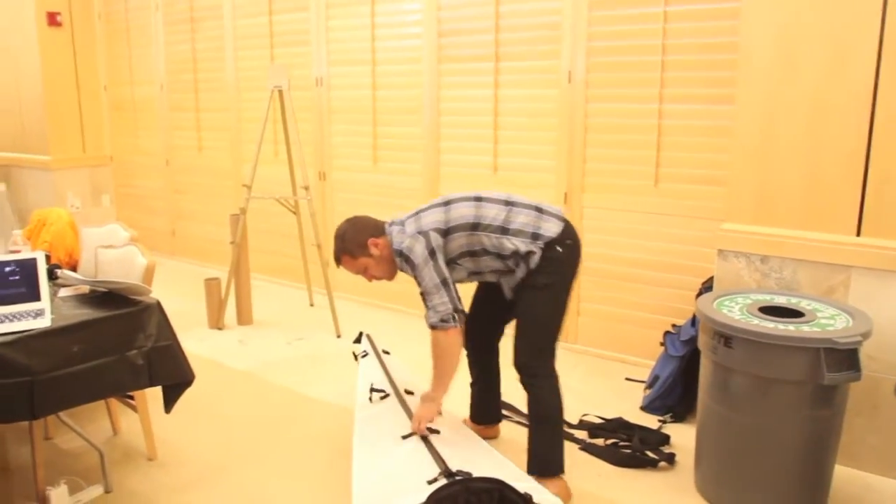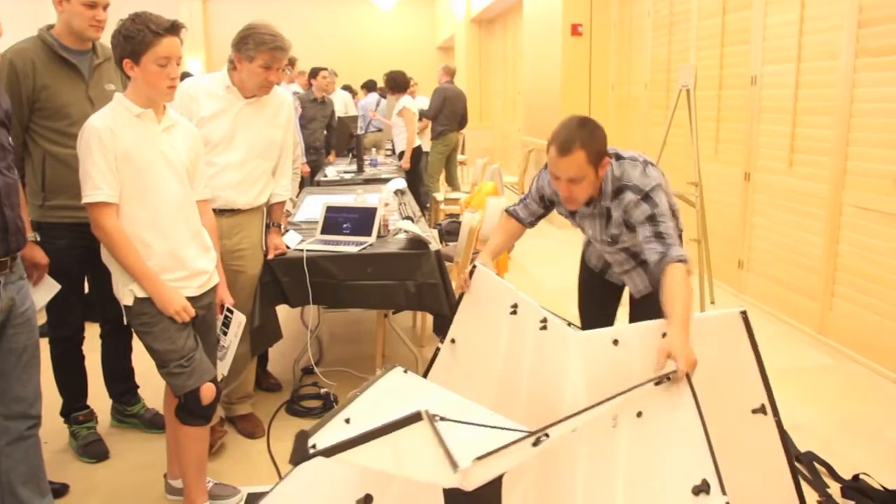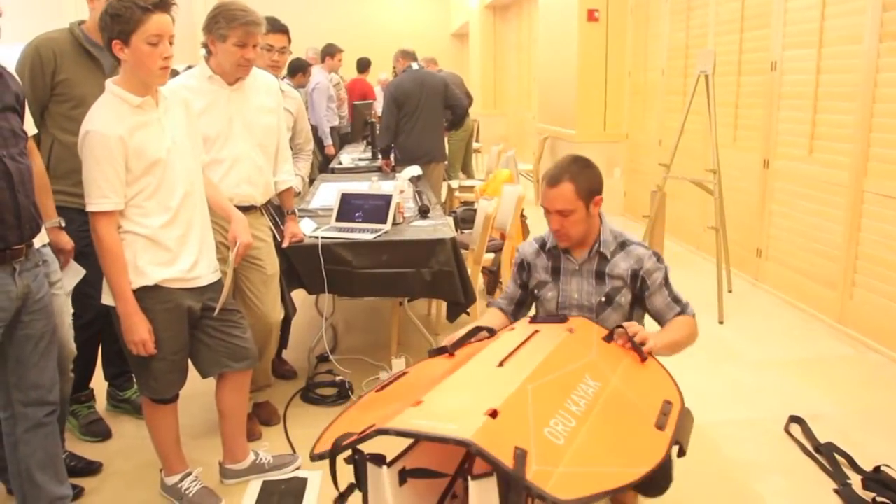He started experimenting. The first few were very much works in progress — a little bit of duct tape and love involved. Then, 25 iterations later, the kayak you see here is what resulted. It's made of corrugated plastic, the same material you see in politician signboards or mail-in boxes at the post office. We've done a 20,000-fold test to make sure it's reliable, and it's very durable. When folded as we have it here, it creates a fantastic, rigid hull for a kayak.